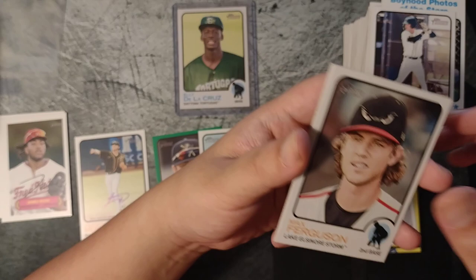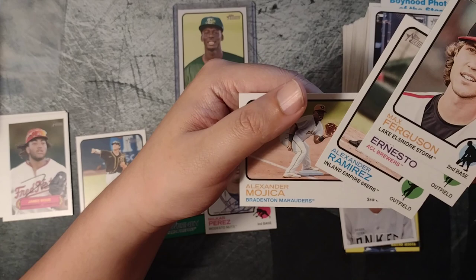Max Ferguson. Alexander Ramirez, Alexander Mojica. All right, let's go look for the other short prints — should just be a matter of going through these real quick, looking for any card over 200.